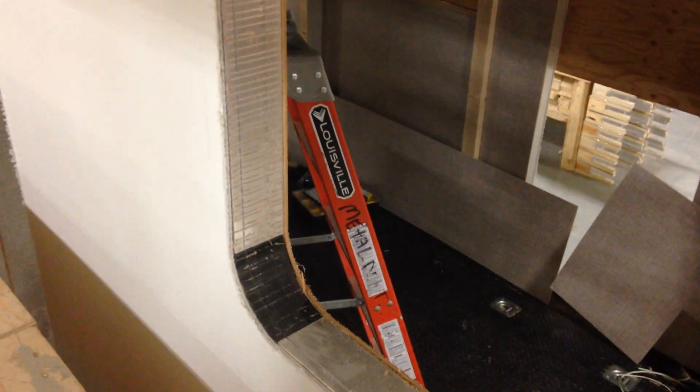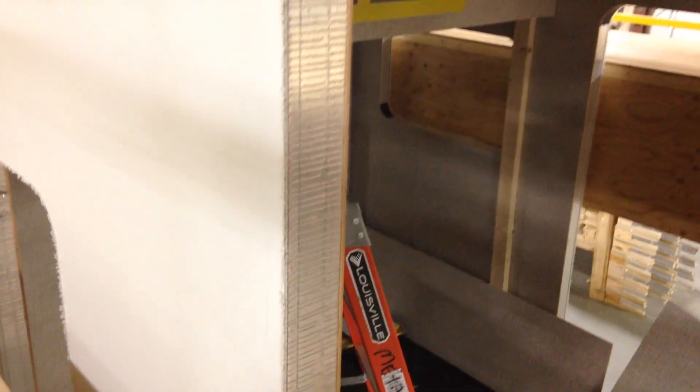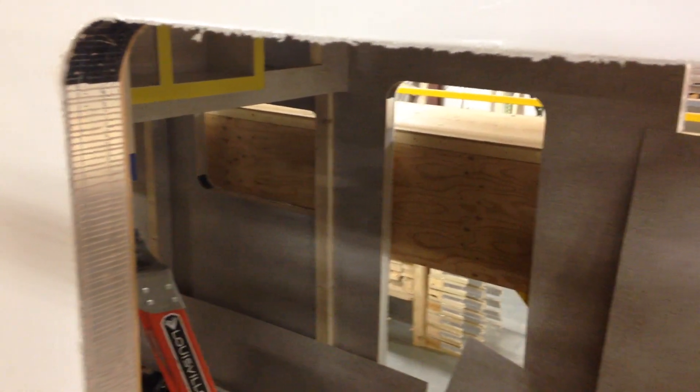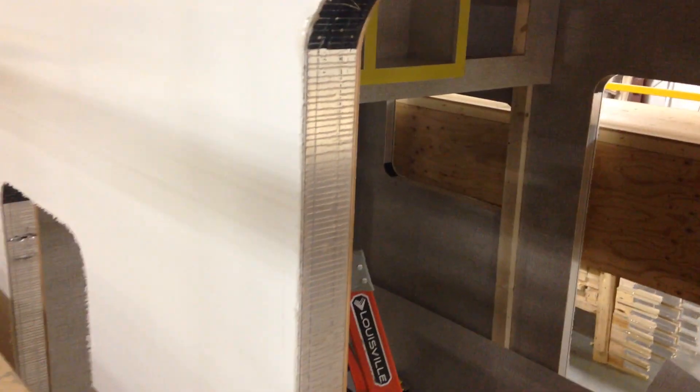Our top of the line unit. These are actually 3-inch walls that have the graphite infused closed cell insulation inside. You can be assured that you're going to be very comfortable in all seasons.